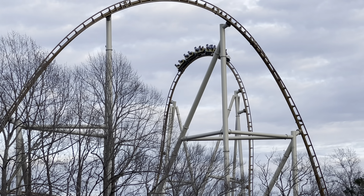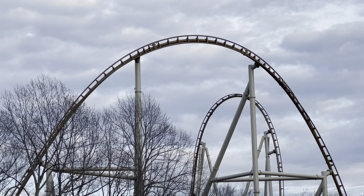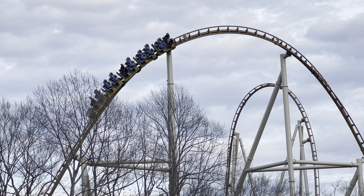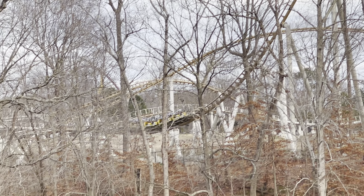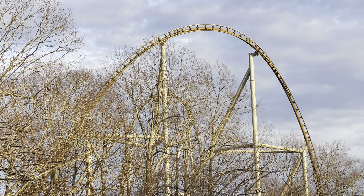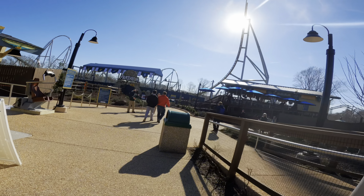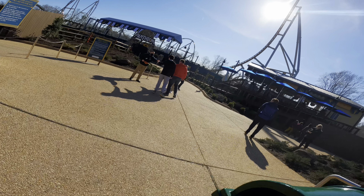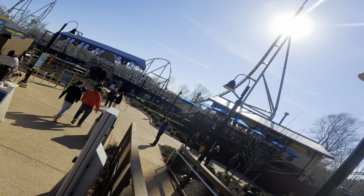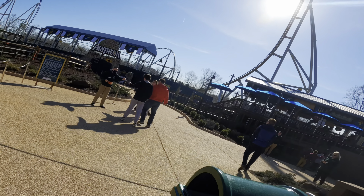Before you actually get on Pantheon, you have to cross a bridge that goes over the train tracks, which leads you into the Pantheon Plaza. The bridge is marked with a huge piece of theming — a hand holding a sword that has the coaster's name engraved into it. It's really cool. As you walk over the bridge, you are greeted with this amazing coaster right in front of you. To the left, you have the ride lockers and a test seat. Walking straight, you finally enter the ride's queue, which has this incredible entrance sign, one of the best in the park.